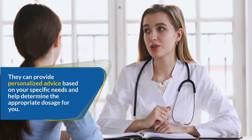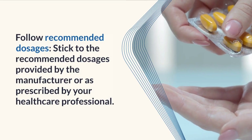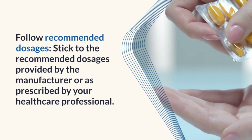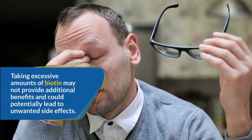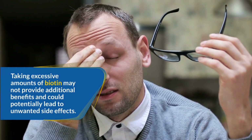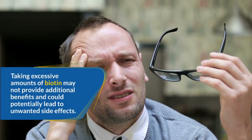Follow recommended dosages: Stick to the recommended dosages provided by the manufacturer or as prescribed by your healthcare professional. Taking excessive amounts of biotin may not provide additional benefits and could potentially lead to unwanted side effects.